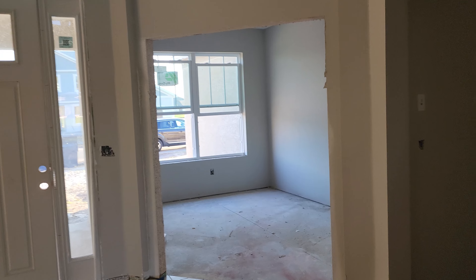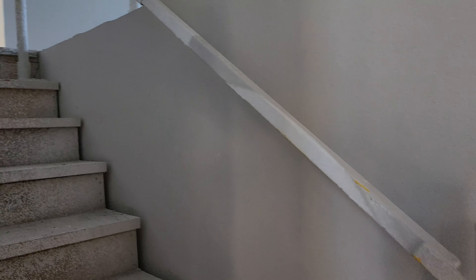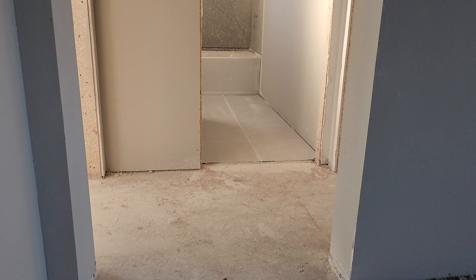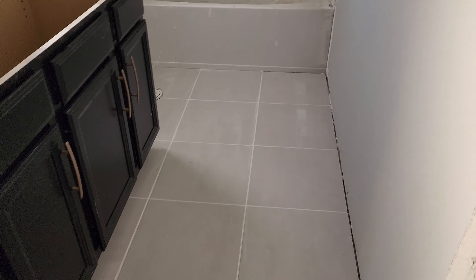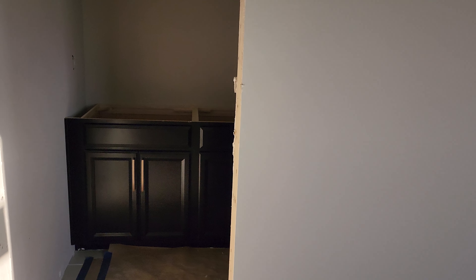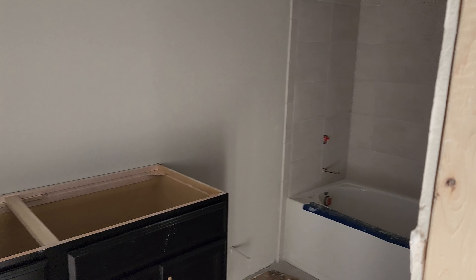Let's take a look upstairs. Wherever there's no tiling it will most likely be carpet. Here are the tiles for one of the bathrooms, and there are the cabinets.